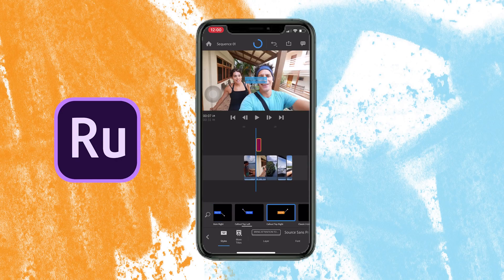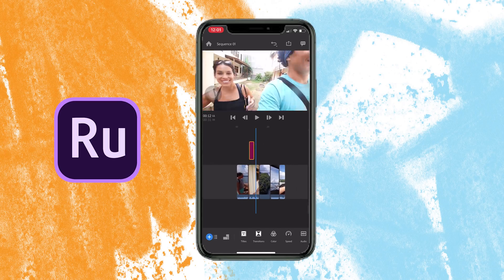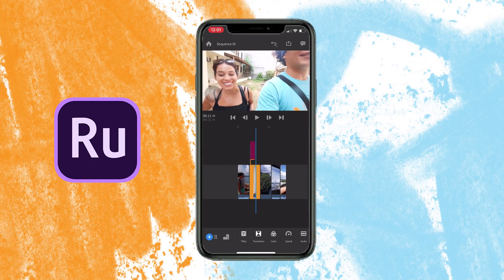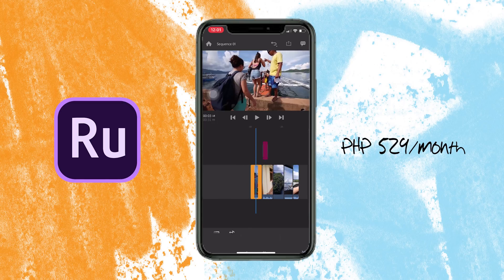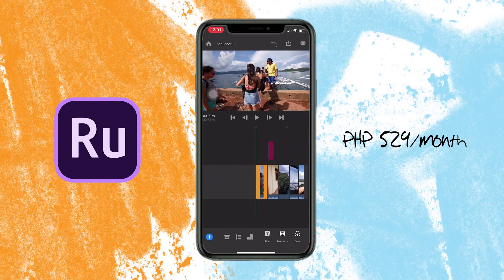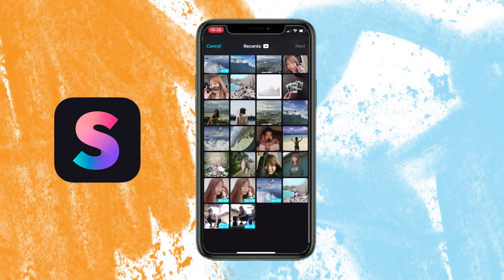Last but definitely not least for cross-platform apps, we have Adobe Premiere Rush — a perfect alternative for Adobe Premiere Pro, and it's free. Premiere Rush works on iPhone, iPad, Android, and desktop, and your projects automatically sync to the cloud. Each time you open the app on any device, Rush remembers all your latest edits. It comes with 2 gigabytes of cloud storage for free, and 100 gigabytes for 529 pesos per month. If you need more control, you can move your project to Premiere Pro on your computer, and imports and edits sync seamlessly.